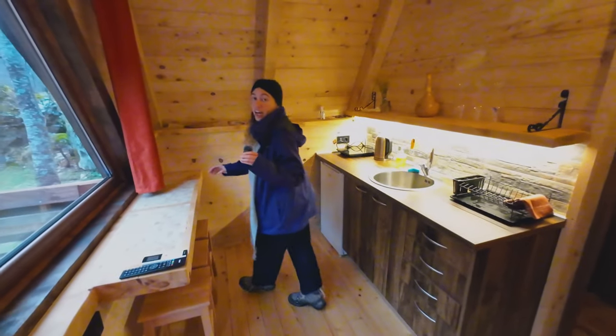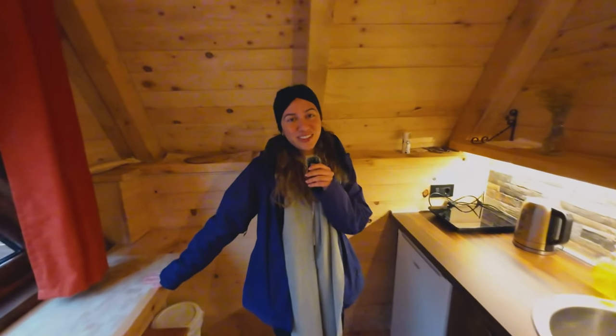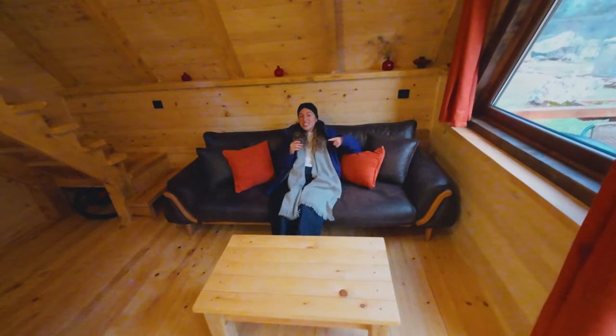Quick tour of the house. When you come in, you've got the kitchen area — this is where we had our lovely dinner if you saw our videos. The kitchen is equipped with all the necessary things that you need. There's also a sofa and a living room with a TV.